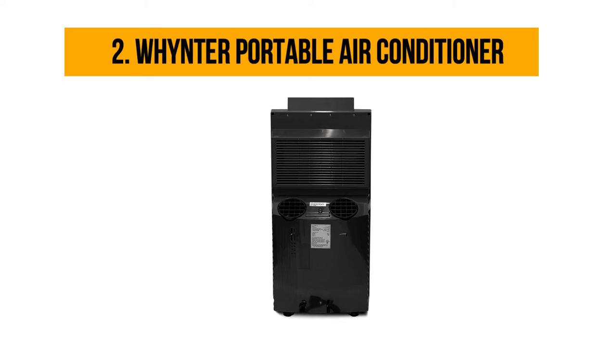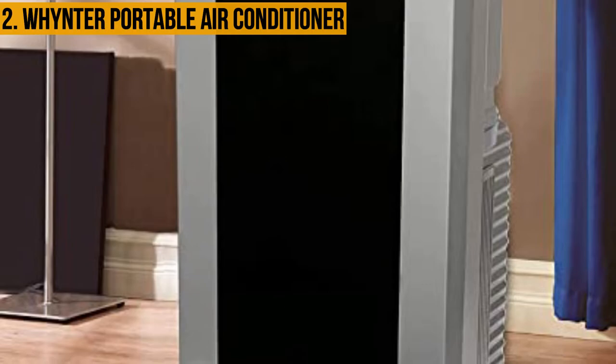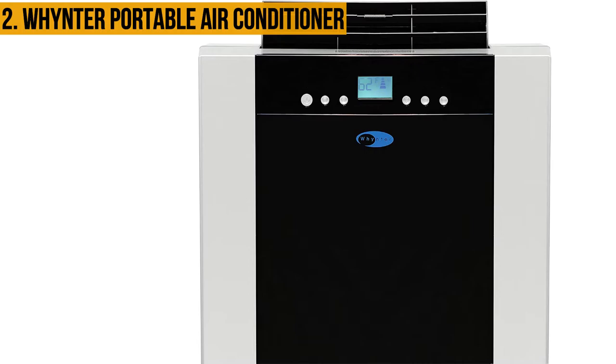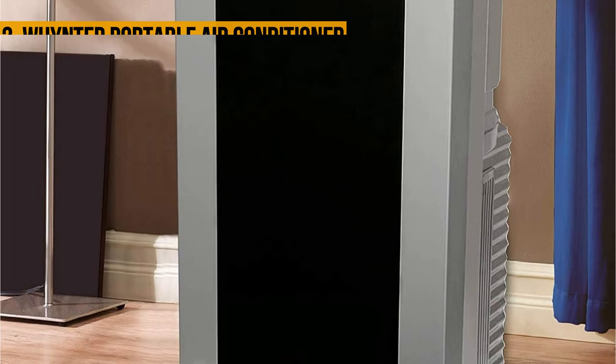Our second choice is the Whynter portable air conditioner. The Whynter ARC-14SH is a portable air conditioner specially designed as a sturdy and powerful device that can cover much more space. The main attraction is a dual system, meaning this unit can cool and heat your room. This is a double hose portable air conditioner that needs a small space to set up and is perfect for any bedroom, office, or server room. It features standard and advanced auto drain technology and recycles the moisture collected during the cooling process to compose fresh air. The dual hose system enables fast cooling, and the dual hose and advanced technology make it reliable.